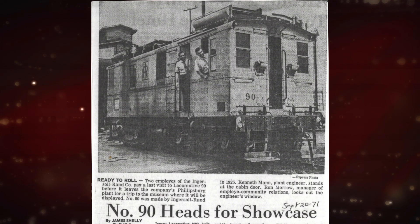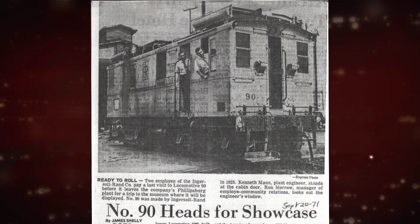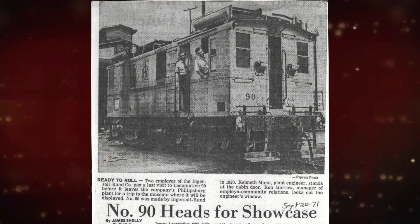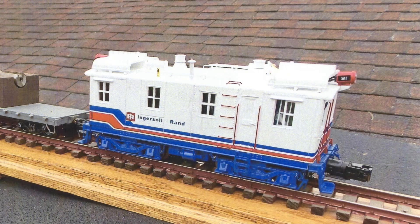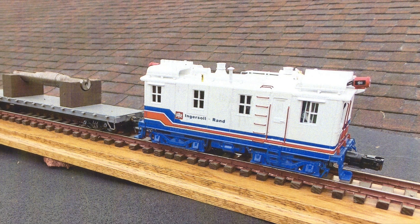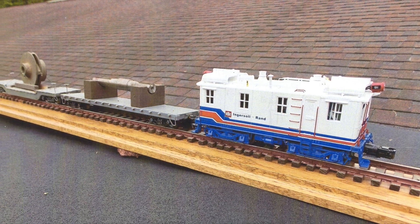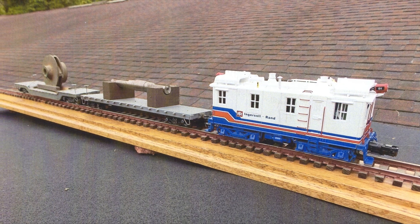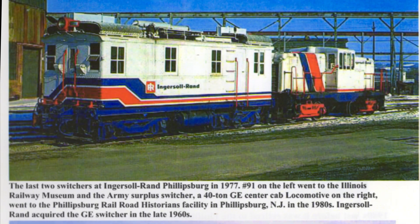Locomotive building was carried on at the Phillipsburg plant until the late thirties, when the company turned to rock drills, compressors, mining machinery, and pumps. A Mike's Train House O scale model, number 91, pulling a pump shaft and impeller, reminds me of the normal 30 years I spent at the Phillipsburg plant. Number 91 is painted in bicentennial colors in 1976.